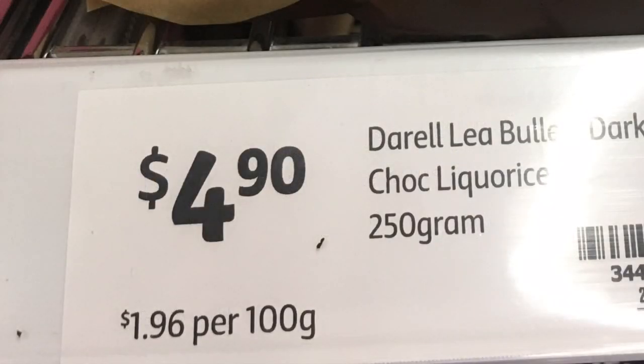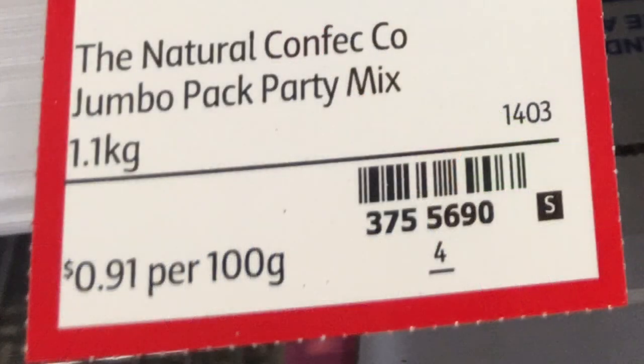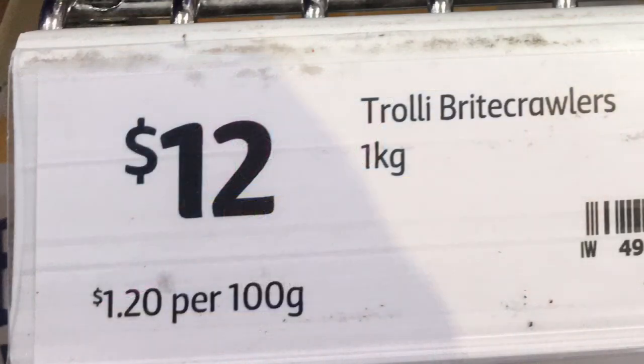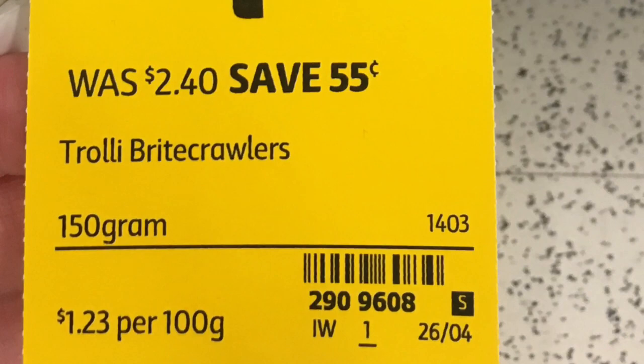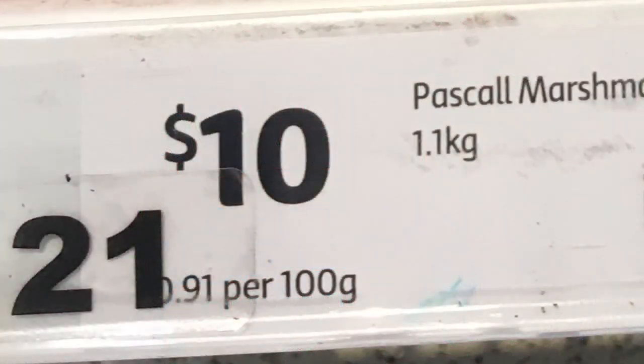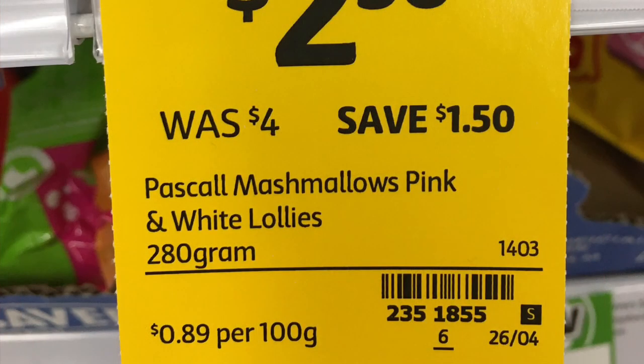Darrell Lea chocolate bullets are 750 grams at $1.47 per 100 grams, or smaller 250-gram packs at $1.96 per 100 grams. Natural lollies come in a 1.1-kilo bag at 91 cents per 100 grams; smaller 520-gram packs are 96 cents per 100 grams. Trolley lollies come in a one-kilo bucket at $1.20 per 100 grams, and smaller 150-gram packs are $1.23 per 100 grams.